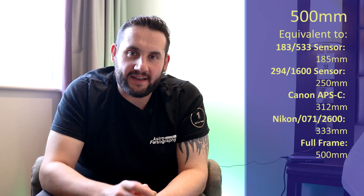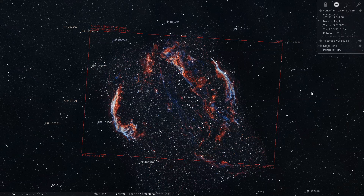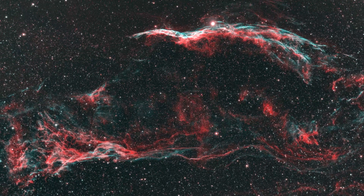At 500 millimeters I recommend swinging back over to Cygnus and the Veil Nebula. At 500 millimeters you should be able to get NGC 6960, the West Veil Nebula, nicely in the frame as well as Pickering's Triangle — Fleming's Triangular Wisp — in one frame, making a nice two-target image of a supernova remnant. This remnant has a lot of Hydrogen Alpha and Oxygen 3 detail, and you can also add RGB data to get natural star colors in an RGBHO image.